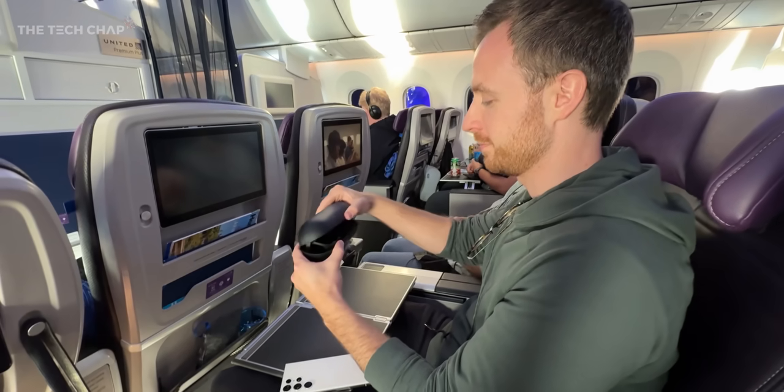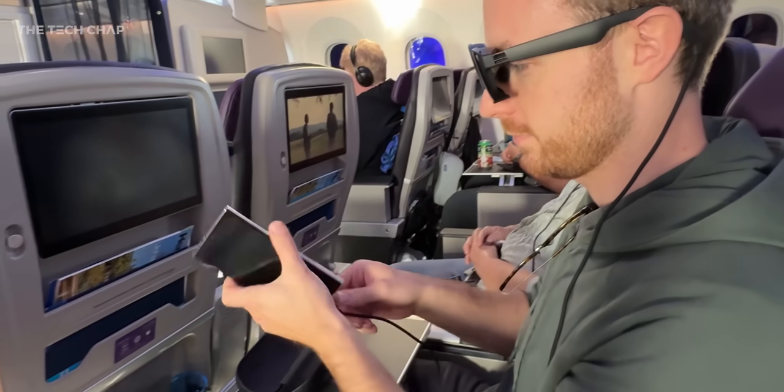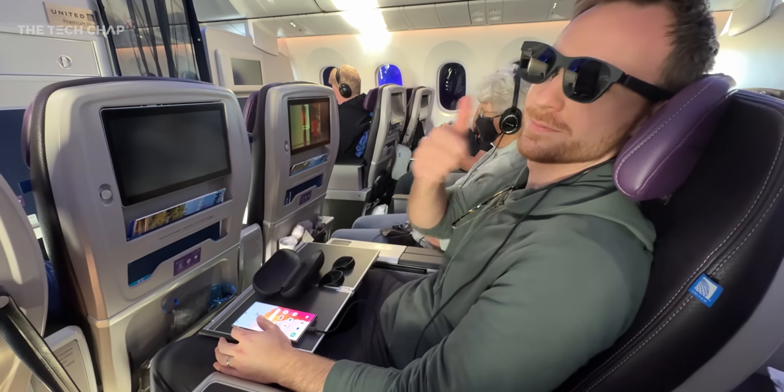I use these glasses the most when I travel, when I fly. On the way from China to the UK, I was wearing these glasses normally four to five hours at a time. And it's very important — I don't have to bend my head forward because it gives me crazy neck pain.